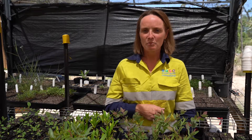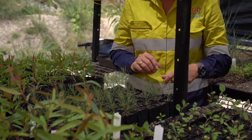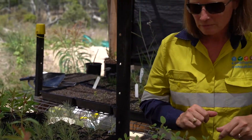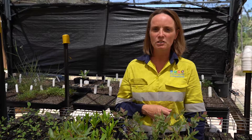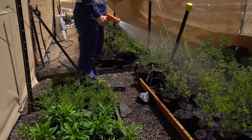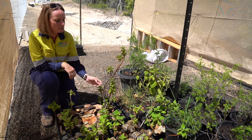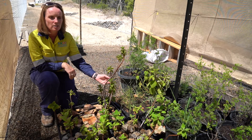Here we are in the nursery. These are seedlings from rare and threatened species that have been collected across the site, and these will be placed back into the site, into and around turbine areas, so that we can regenerate the site once the wind farm's been finished. We have a lot of translocation success with species such as Tranthus aminus across the site.